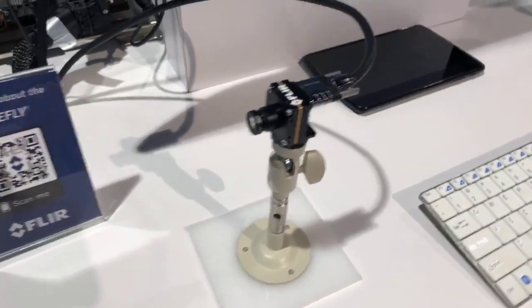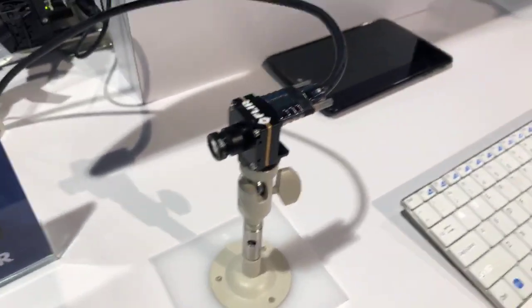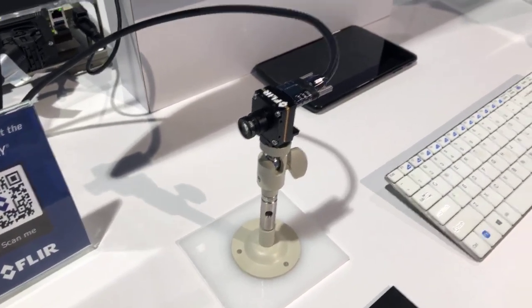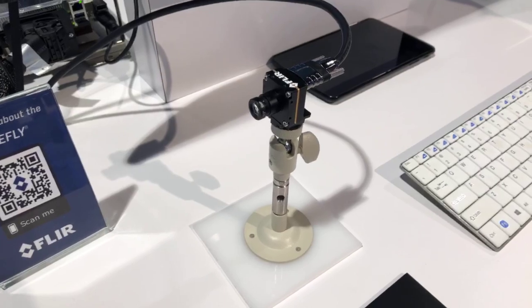It's the last day of CES 2019. I'm here checking out the FLIR Firefly, which was announced at the end of last year. I'm with Preston and he's going to tell us a little bit about it.